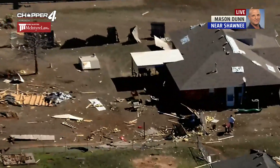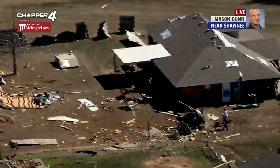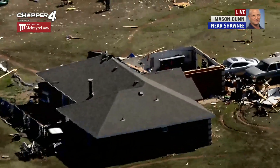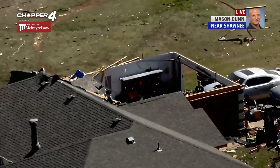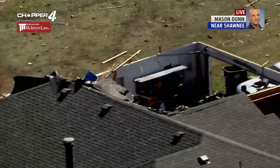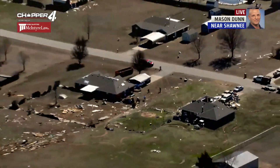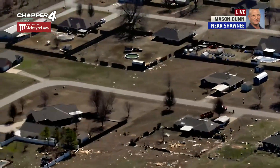Hopefully nobody got hurt. We flew on up about 5 miles northeast of here. I believe the tornado lifted after it went through here. And if it came down again, it was at least 5 to 10 miles further to the northeast. This tornado was up and down on the ground for about 30 miles — it's 30 miles from here back to Norman, where we were earlier. So that's a long path.